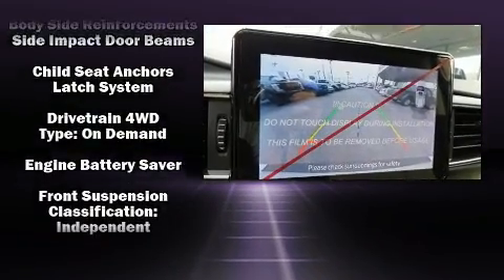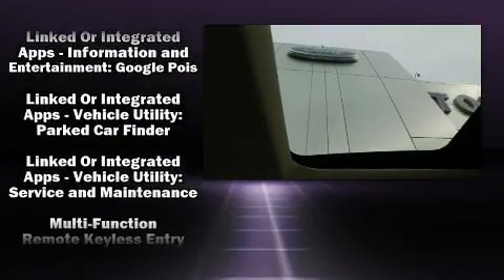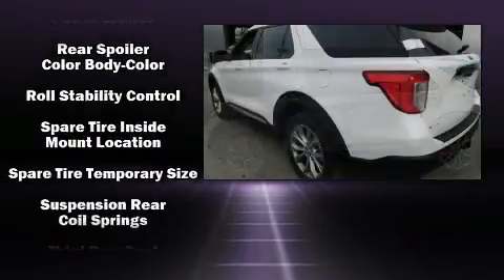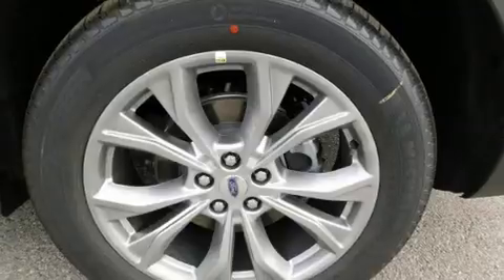Ford also prioritized safety and security by including head curtain airbags, front and side impact airbags, an emergency communication system, and four-wheel disc brakes with ABS. Electronic stability control ensures solid grip atop the road surface, no matter how challenging the driving conditions.